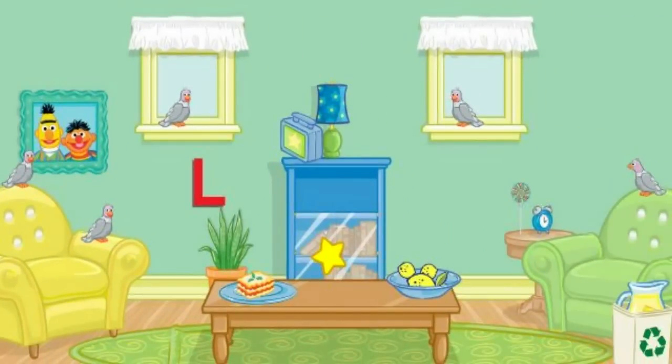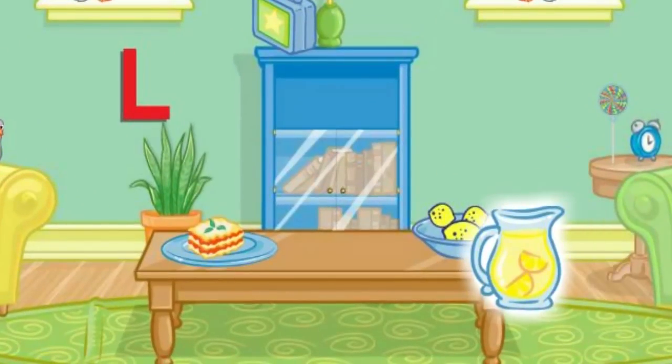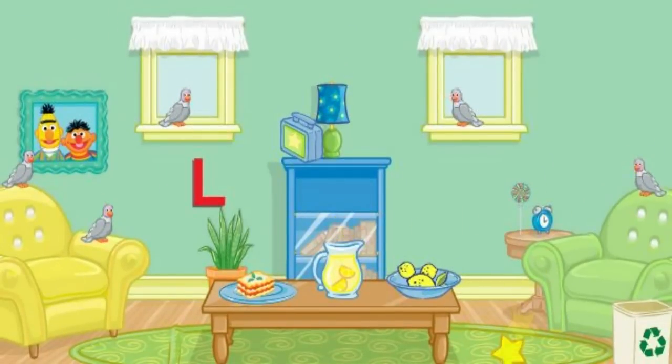Now let's find something else to put away. Let's see. Click on the lemonade. No, that's not what we're looking for. Try again. Click on the lemonade. No, that's not what we're looking for. Click on the lemonade. Perfect! A tidy room makes me so happy. Thank you so much for your help. You can come over anytime.